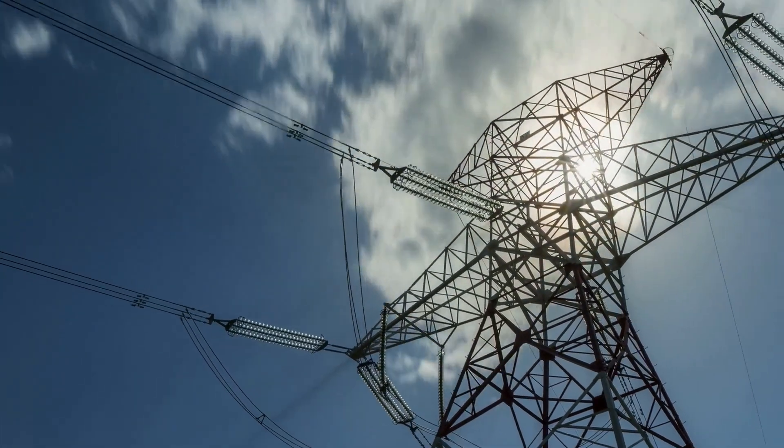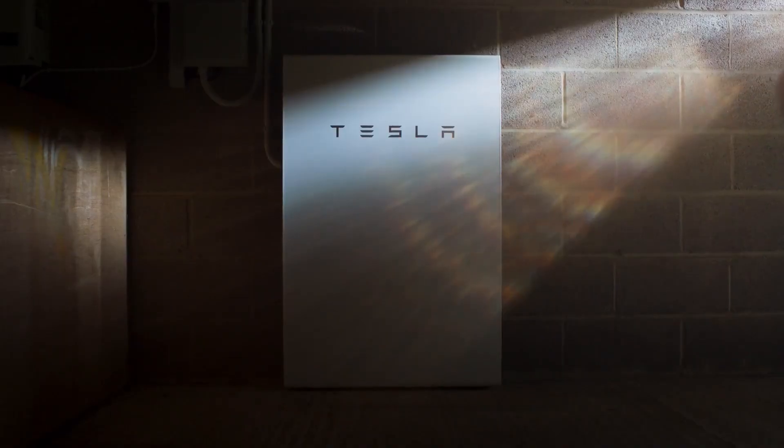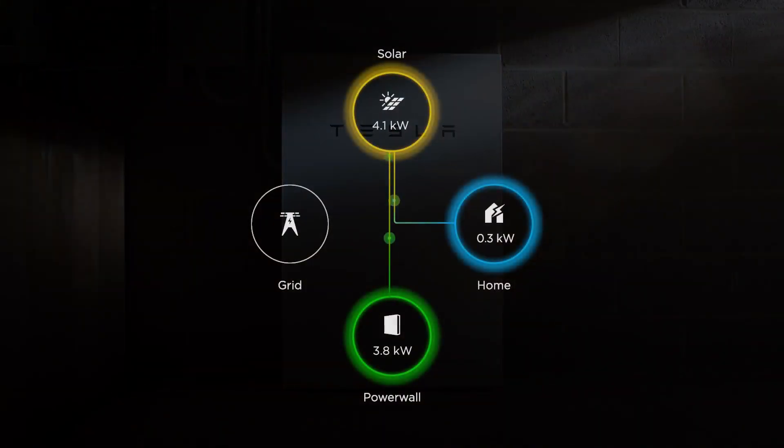Welcome back to our channel, folks. Today, we have an exciting topic to discuss: the Tesla Powerwall. The Tesla Powerwall is a cutting-edge energy storage solution that has been gaining a lot of attention in recent years.